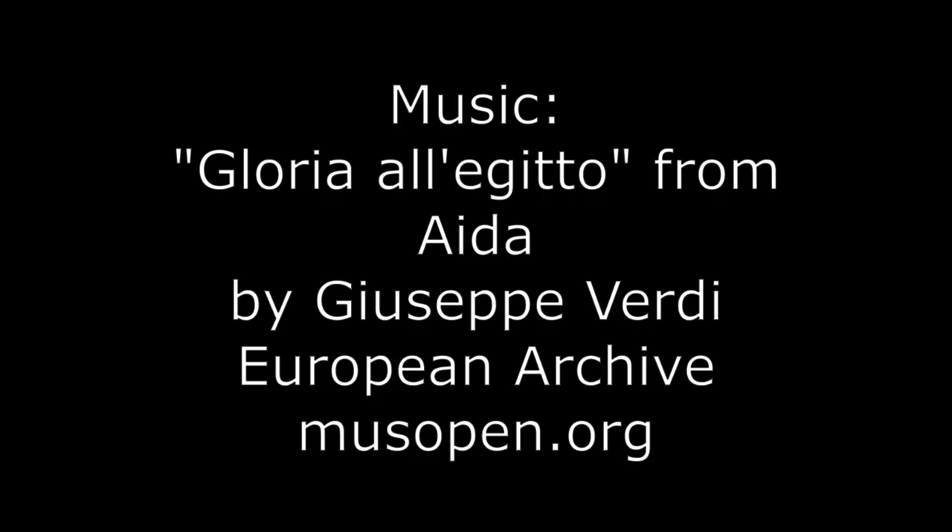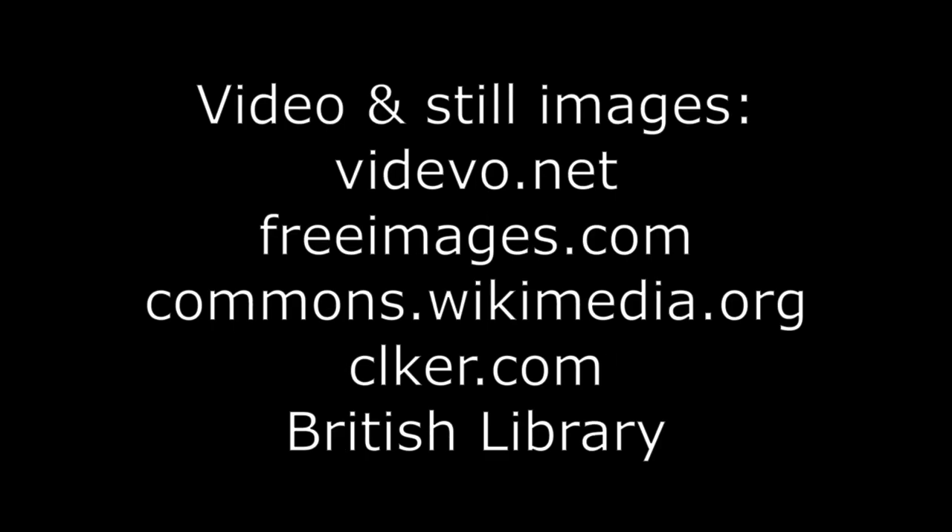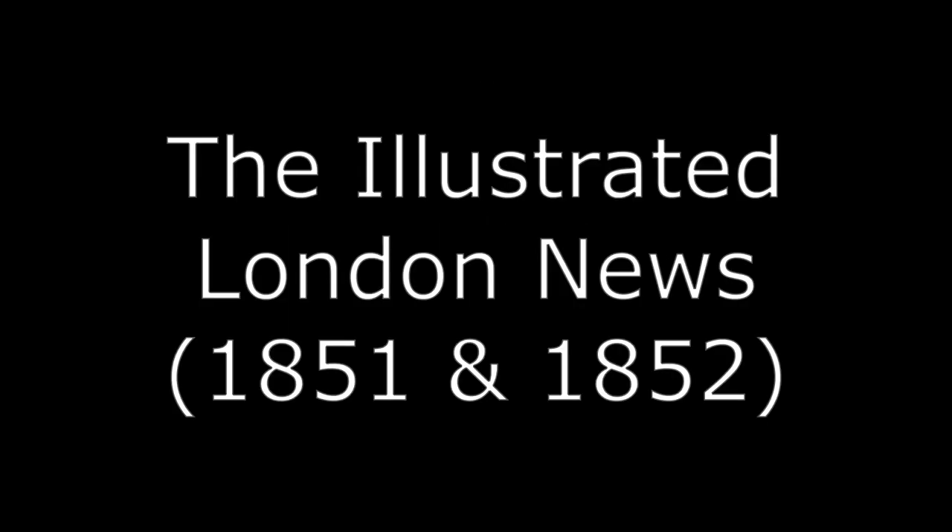Join me for my next video, where, inspired by the French plan of the building, we start to add the exhibits in the French section.